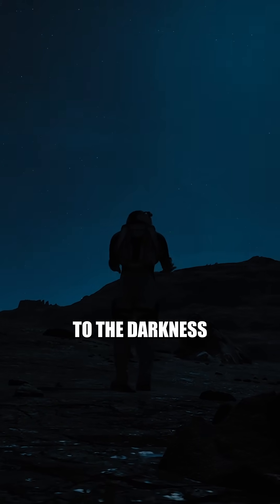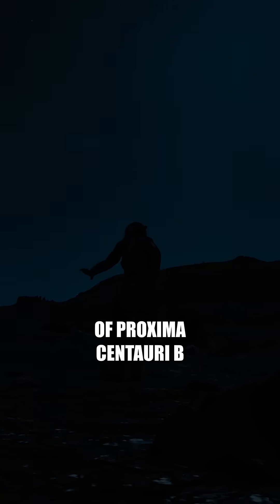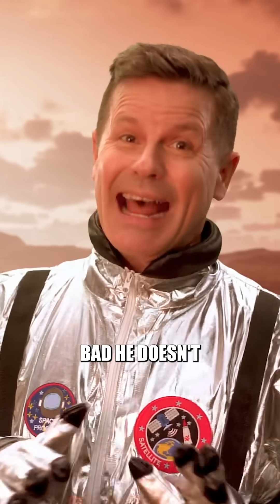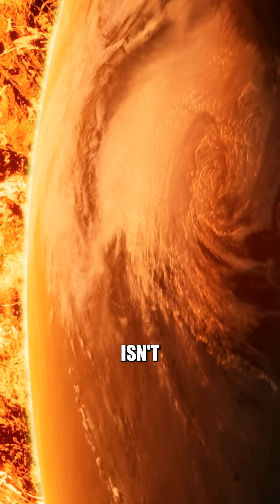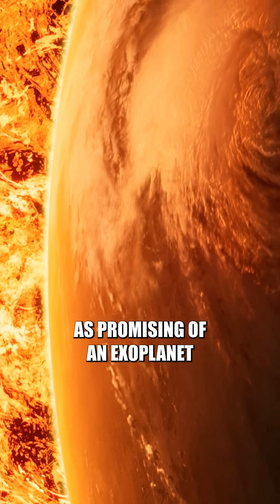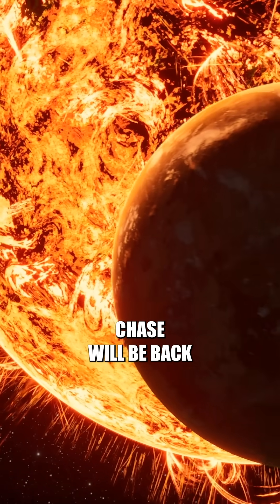It looks like we lost Chase to the darkness of Proxima Centauri b, which is too bad. He doesn't actually come back unless he dies. Looks like Proxima Centauri b isn't as promising of an exoplanet. But don't worry, Chase will be back.